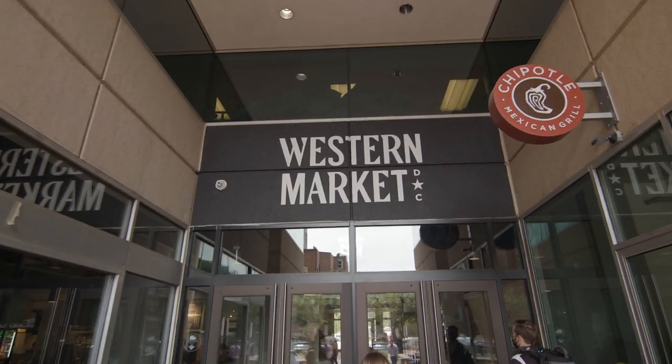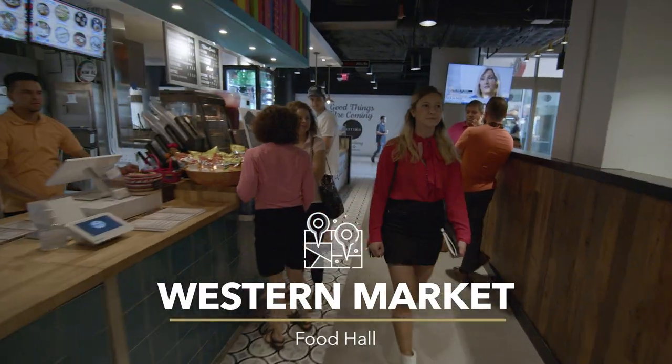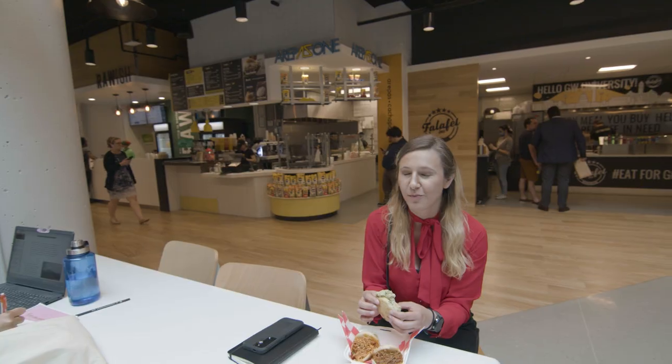When students need a break from studying, there are dozens of food options to choose from at Western Market. It has over a dozen vendors, like sushi, falafel, lobster rolls, and more, in addition to the food trucks that we just visited.